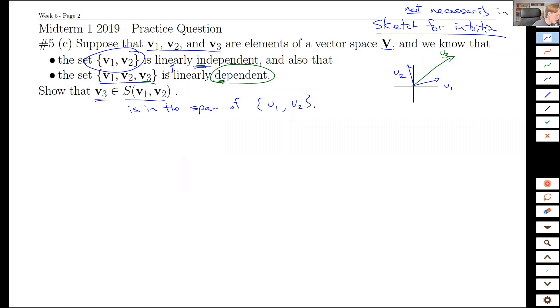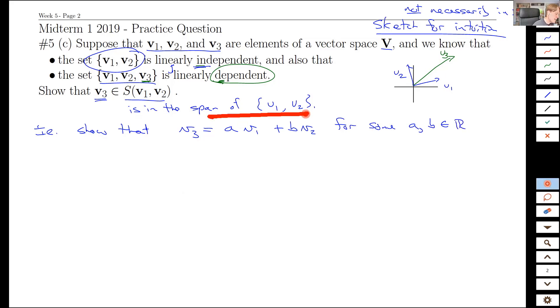What does it mean to be in the span? We have to really define that — show that V3 equals some constant A times V1 plus B times V2 for some real numbers A and B. To be in the span means you can be written as a linear combination of the building block vectors. V1 and V2 are my building blocks — I'm allowed to combine and scale them and somehow get V3 out of that.